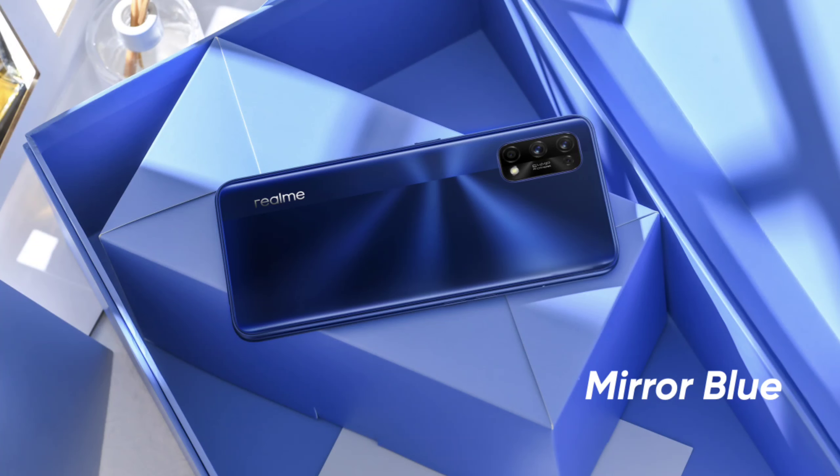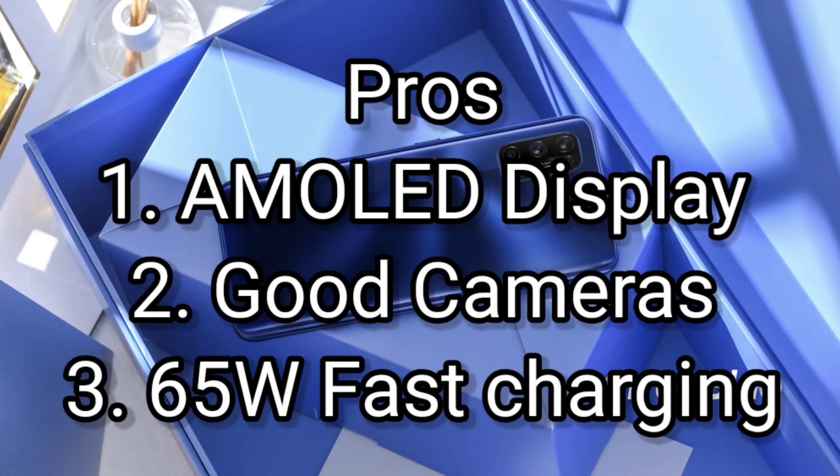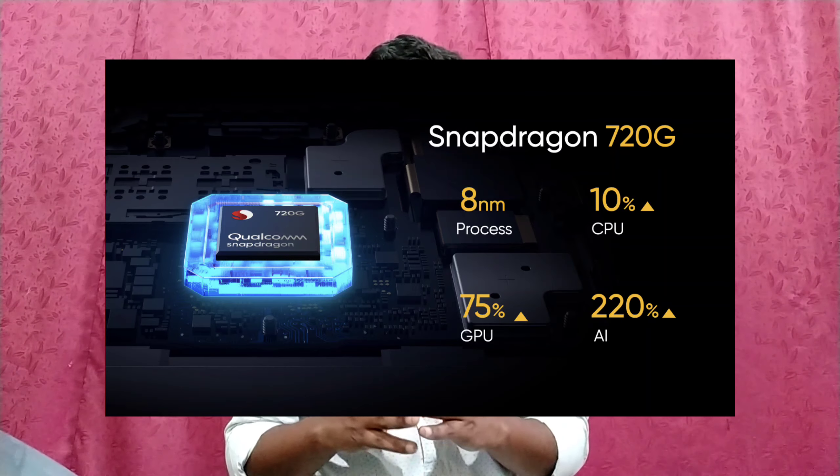This mobile has pros and cons. The pros include AMOLED display, good cameras, and 65W fast charging. If you have the Realme 6 Pro, you can upgrade and use the 720G processor.